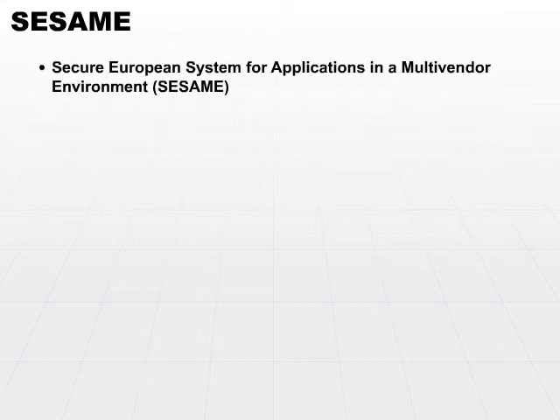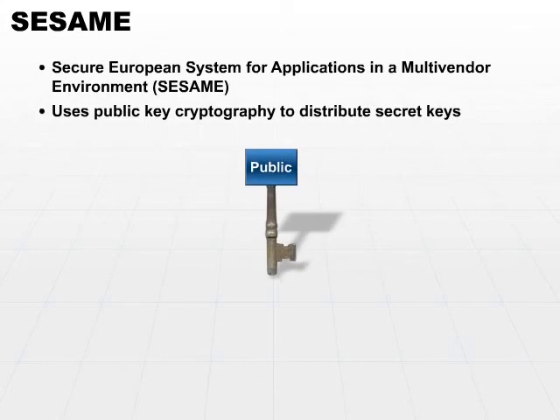Some of the differences between SESAME and Kerberos is that SESAME uses public key cryptography to distribute secret keys. Kerberos, you'll recall, uses symmetric key cryptography.